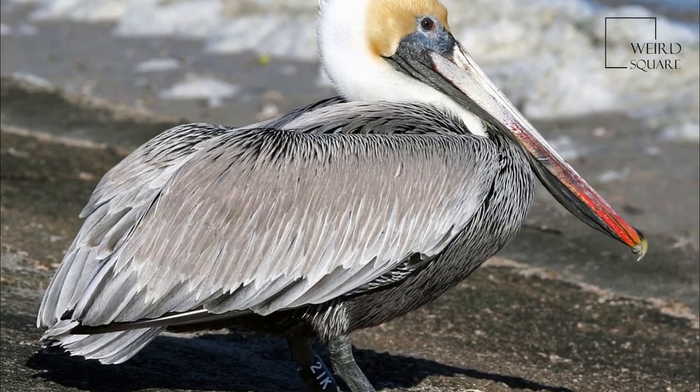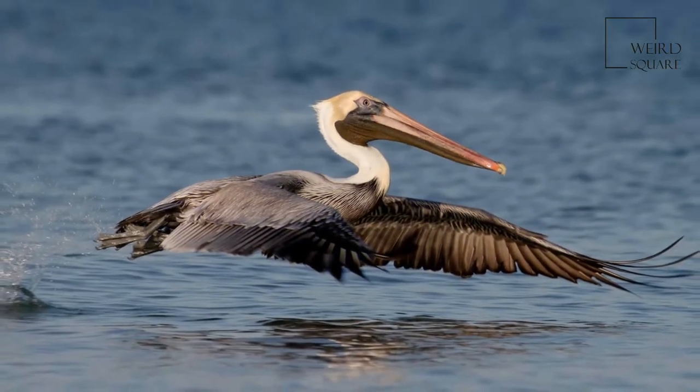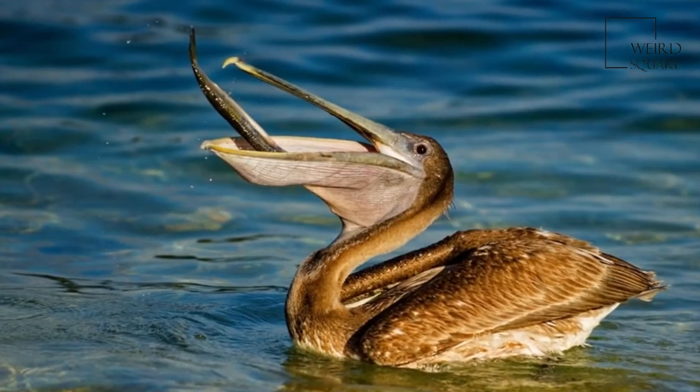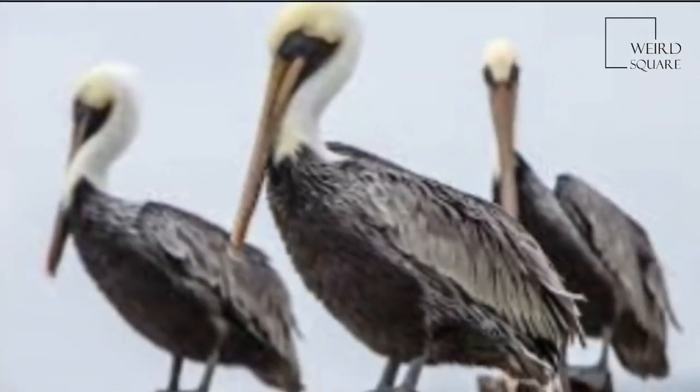The Brown Pelican, Pelecanus occidentalis, is a North American bird of the pelican family, Pelicanidae. It is one of three pelican species found in the Americas and one of only two that feeds by diving in water.